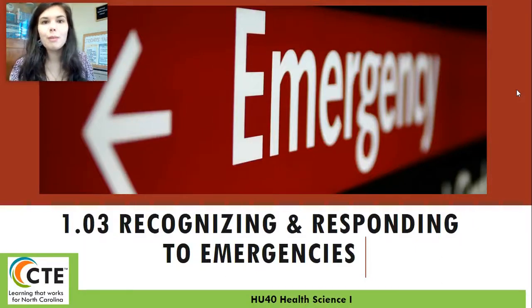Happy Tuesday everyone. Welcome back to Health Science One. Today we're going to be starting a new unit, unit 1.03, talking about recognizing and responding to emergencies. Hopefully you have already watched the little introductory video that was about three minutes long talking about what it takes to be a first responder. Today we're going to learn about anaphylaxis, choking, and burns, and then we're going to be doing a part 2 and potentially even a part 3 to this PowerPoint later this week.